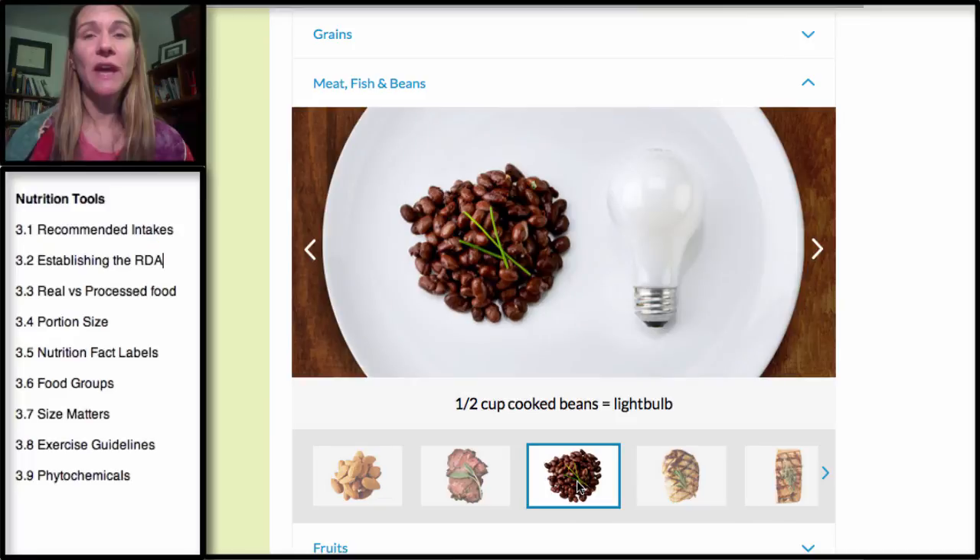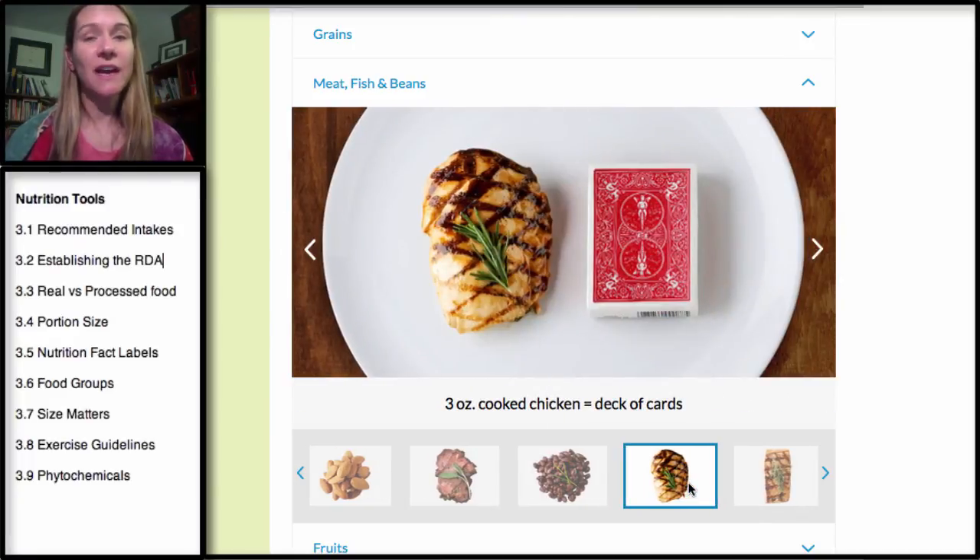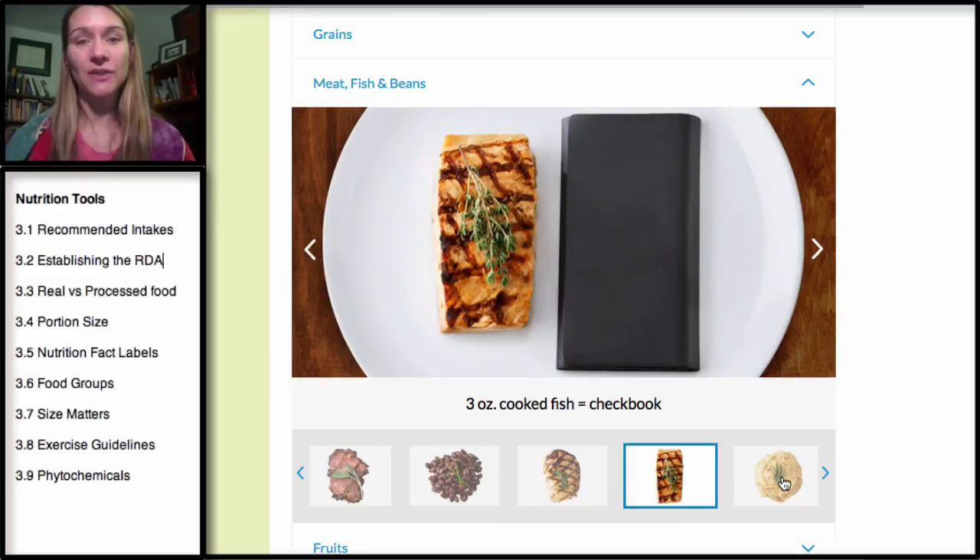For beans, you want about a half a cup as a serving size, similar to the size of a light bulb. Chicken is exactly the same — three ounces. If you buy chicken in a package, it usually comes as a pound, so that's four servings of chicken per package. For fish, three ounces is generally a little bit lighter, so we think of it more like a checkbook — larger than a deck of cards.